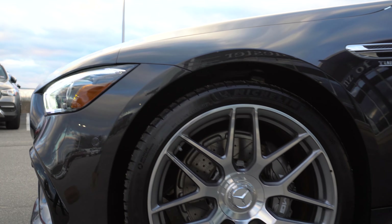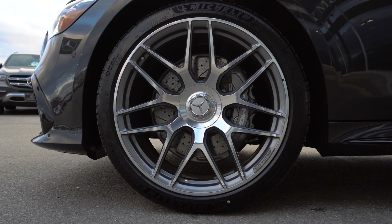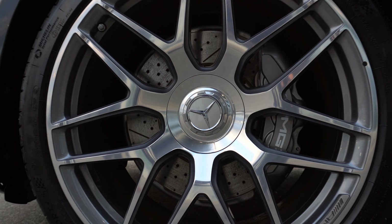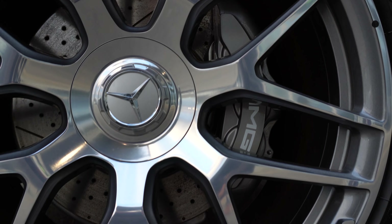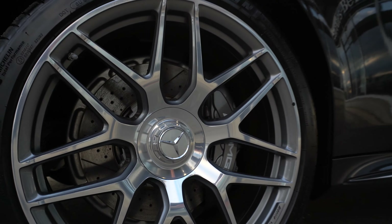Moving around to the side we'll take a look at the 21-inch cross-spoke forged AMG wheels. Behind those wheels you can see we have the gray painted AMG brake calipers as part of the composite braking system of this vehicle.